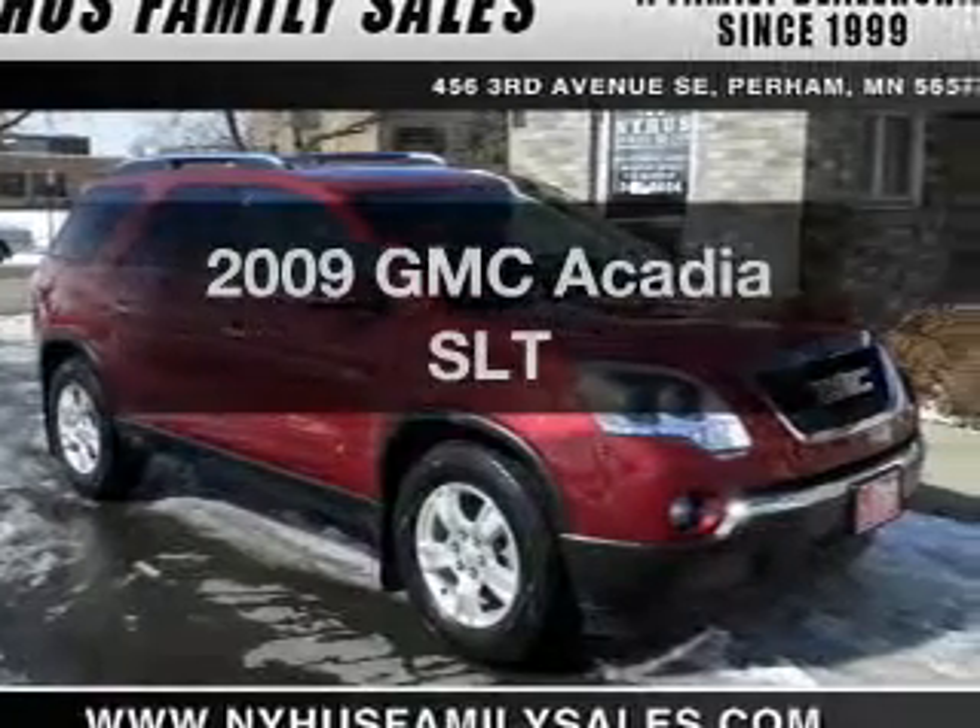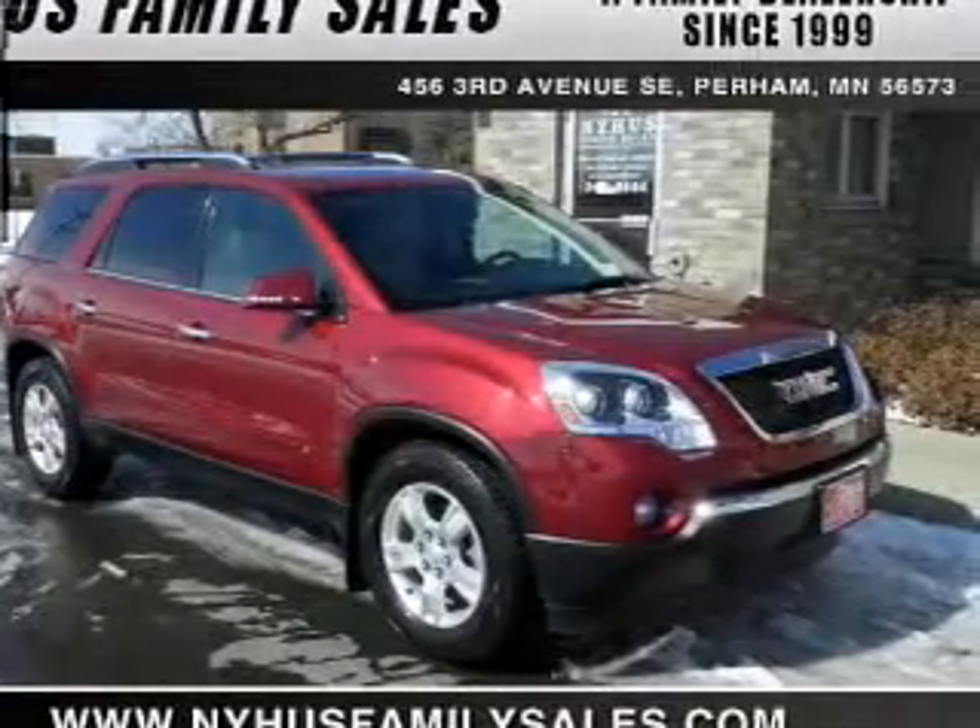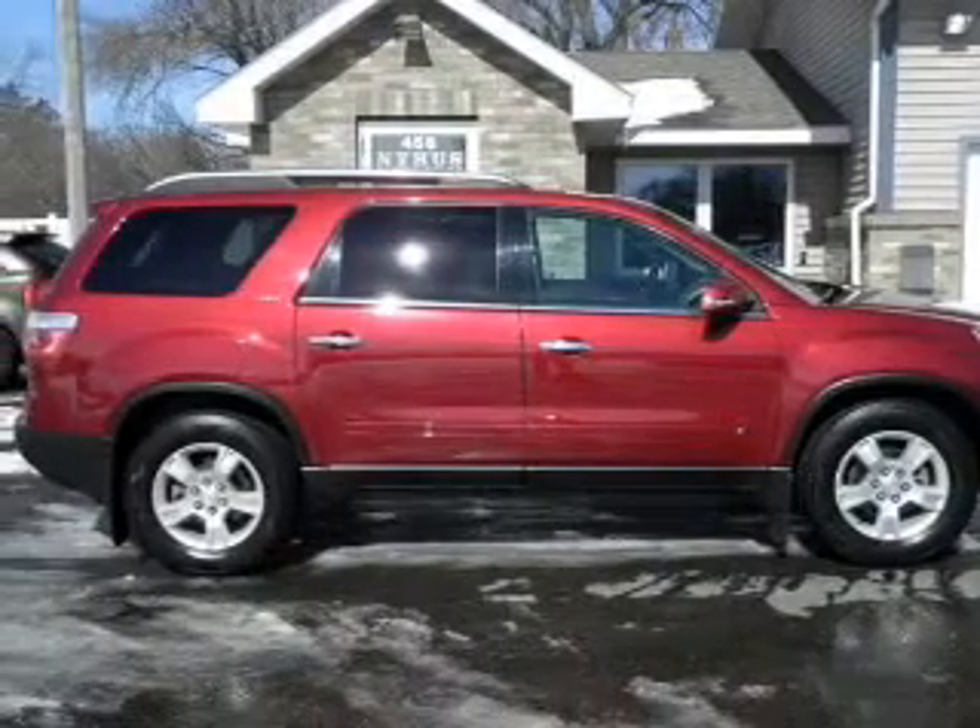Get noticed in this 2009 GMC Acadia. If you're looking for an automobile with great attributes, look no further.